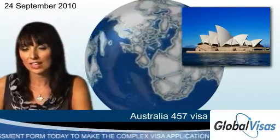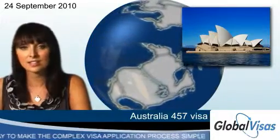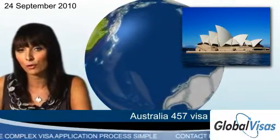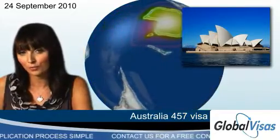They also need to have good English skills. Not all jobs are eligible for this type of visa, so to see which jobs would allow you to apply for the Australia 457 visa, check out the Employer Nomination Scheme list on Global Visas.